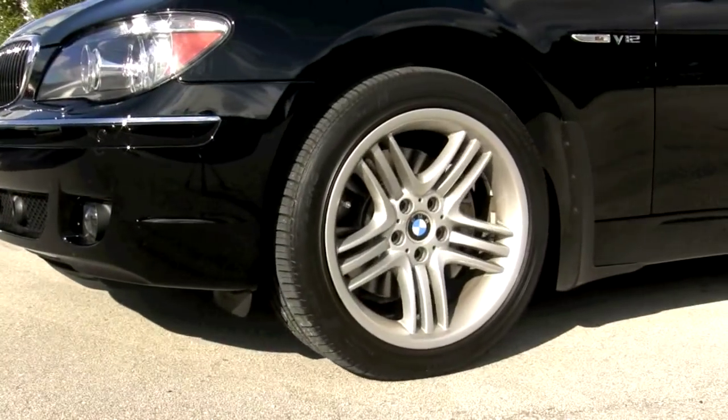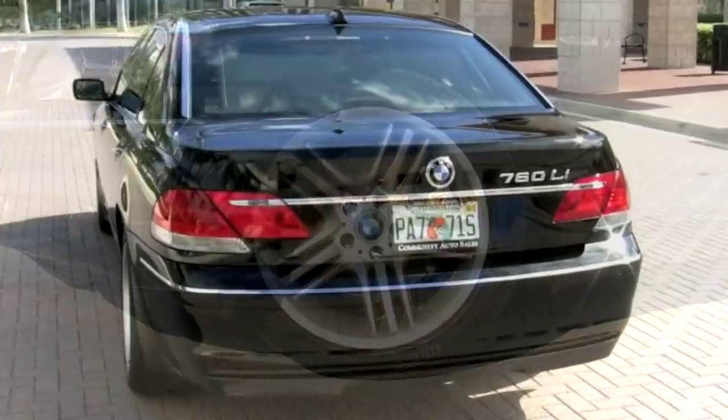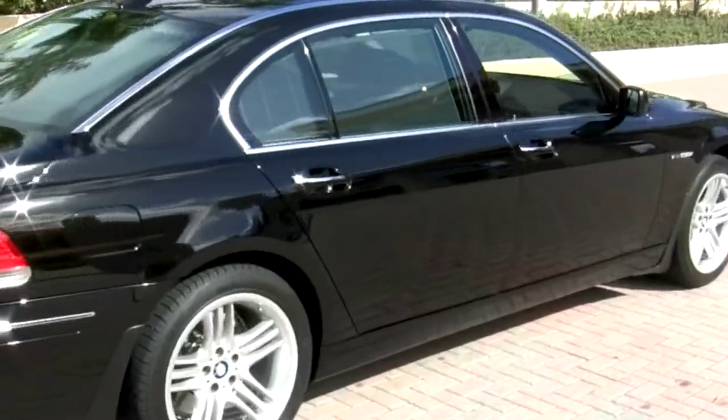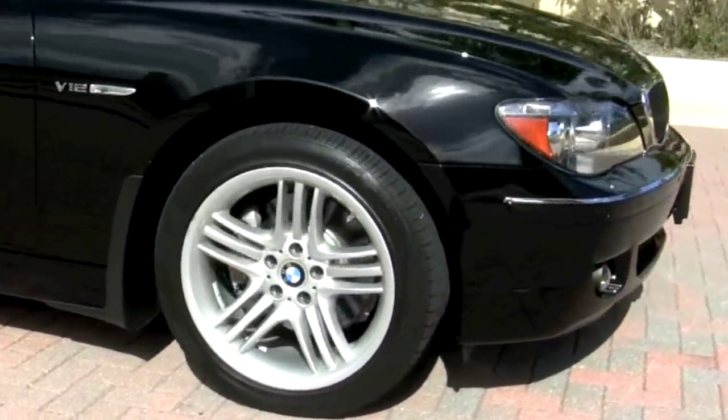Wrapped with matching high-performance Pirelli tires, your 760 features great-looking 19-inch BMW wheels. And under the hood is a high-powered 6-liter V12 generating 438 horsepower.